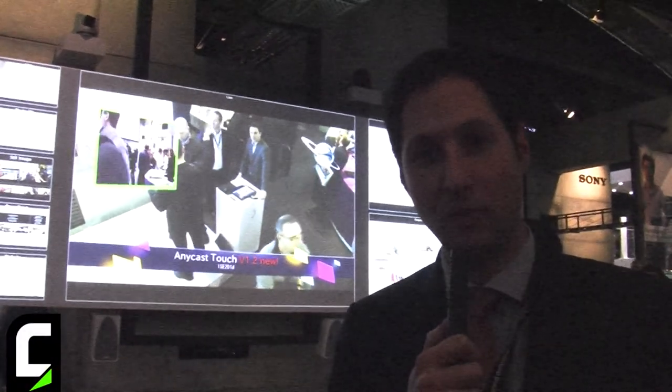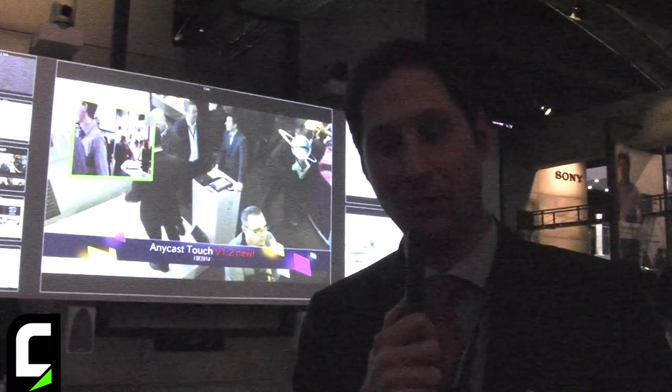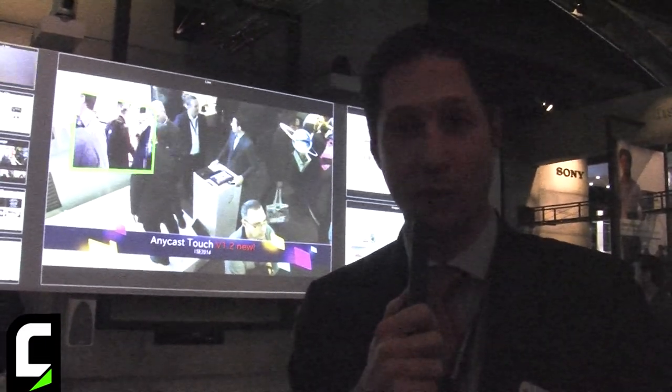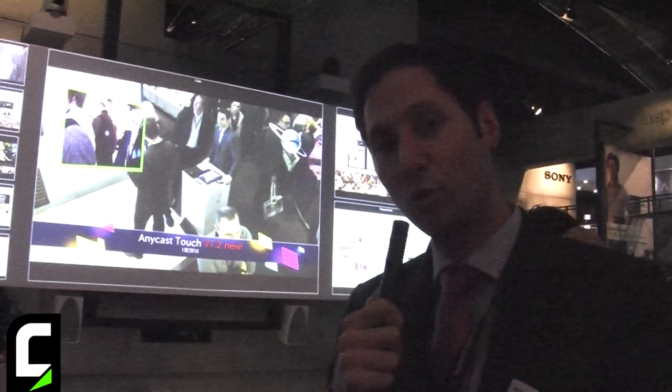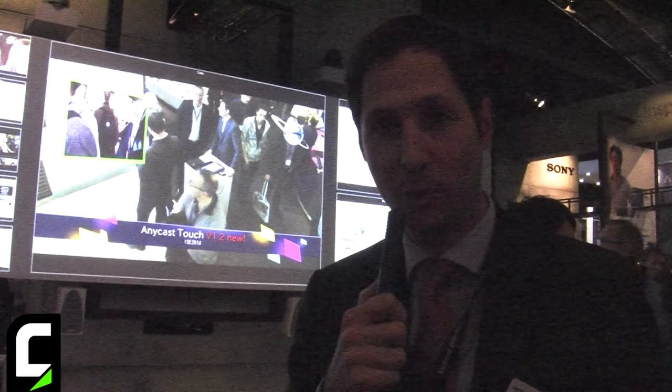Hi, good afternoon. My name is Nicolas Berg. I'm the head of marketing for the presentation and communication group in Europe. We are here at IC 2014 and what I want to show you today is a new solution that we offer for education and corporate customers.